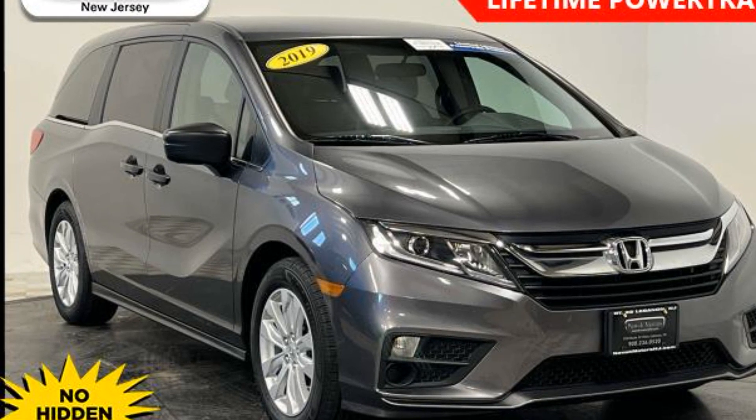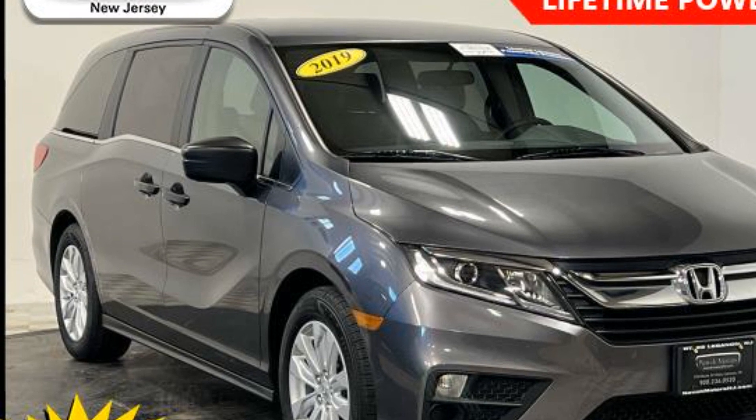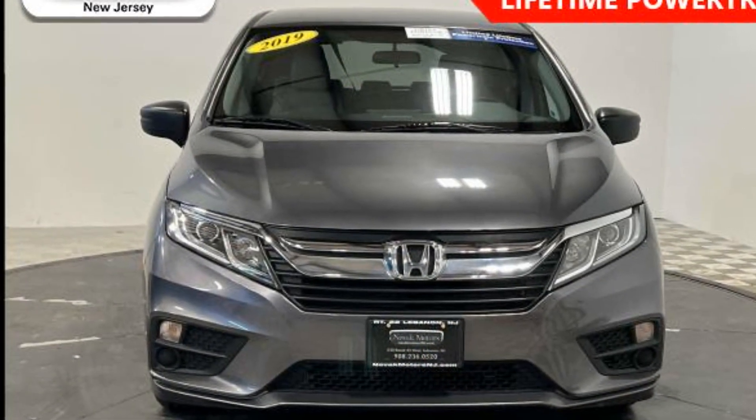2019 Honda Odyssey. With less than 46,000 miles on the odometer, this minivan delivers safety and comfort to its passengers.